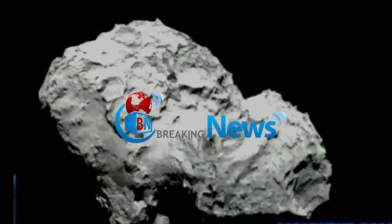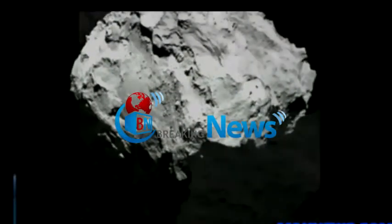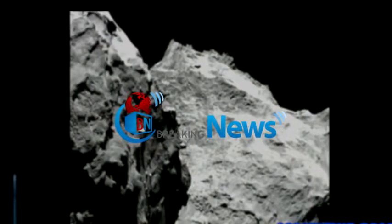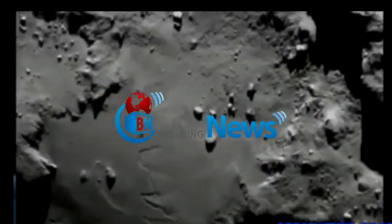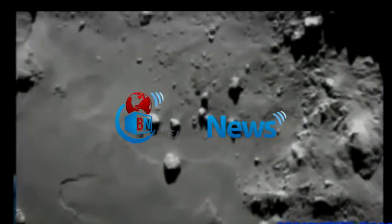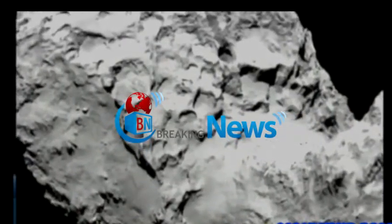Oddly shaped, cratered and craggy — the comet that the Rosetta spacecraft will land a probe on in just a few weeks' time. These close-up pictures show that its surface has jagged cliffs, and rather than having a flat surface on which to land, there are steep slopes and many areas strewn with boulders. They look like small grains of rice, but they're the size of houses.